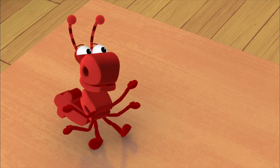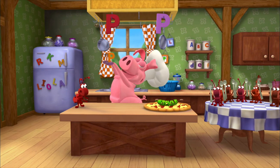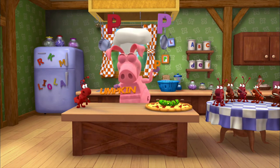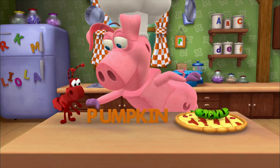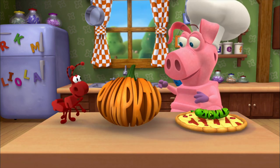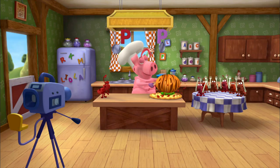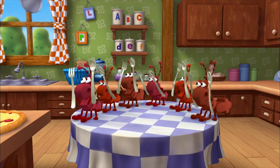Here I have another P. I wonder what it's gonna be. It's not a parsnip or a prune. What is it? You'll find out soon. You put the P sound with an umpkin. You're making pizza with a pumpkin? The perfect pizza this will be, using words to start with P.